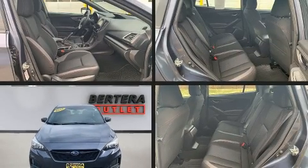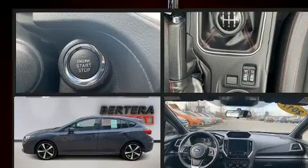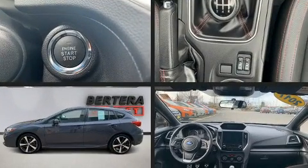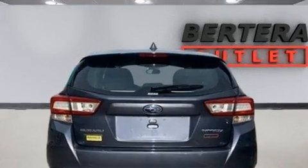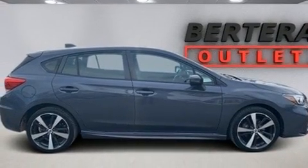Climb inside the 2017 Subaru Impreza. With fewer than 25,000 miles on the odometer, you'll be sure to appreciate this model's condition and value. It features a standard transmission, all-wheel drive, and a 2.0-liter 4-cylinder engine.